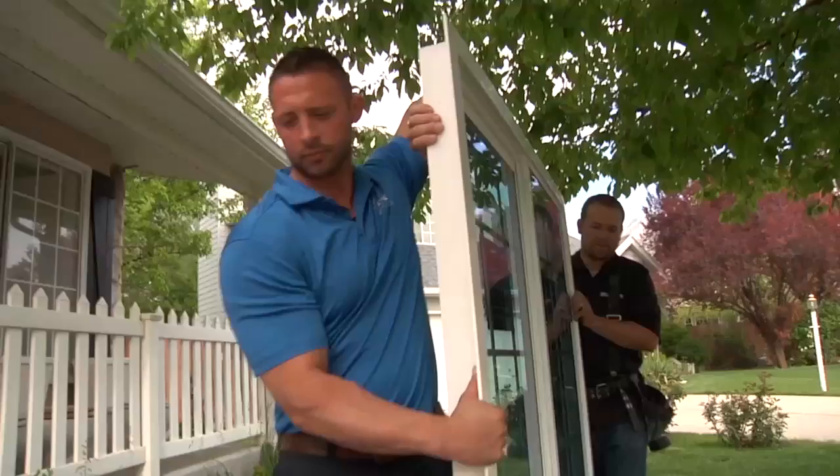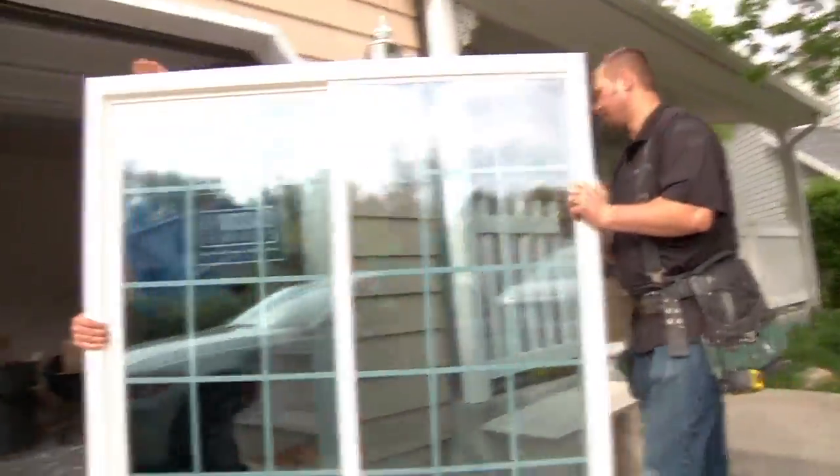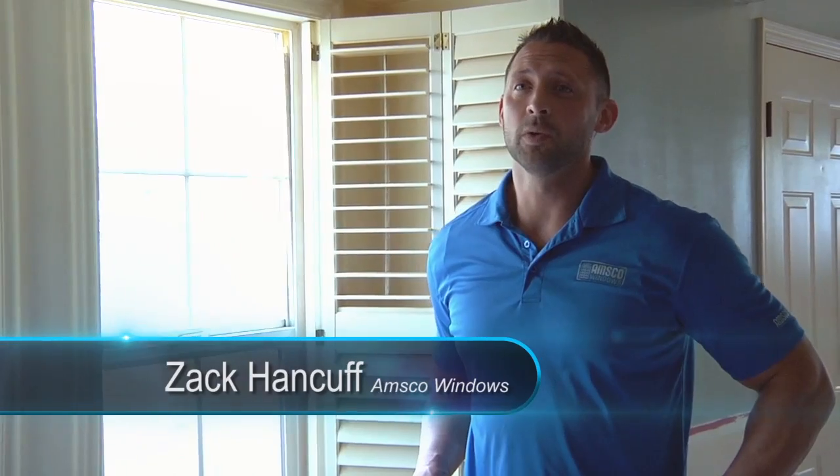While Sarah gets started on that staging, let's go talk to Zach about some windows. Hi, I'm Zach with AMSCO Windows. Today we're out at a job site and I wanted to show you the benefit of a jump frame application. When you're looking at replacing your windows, a lot of times people get hesitant to call somebody because they're not sure how that process works.